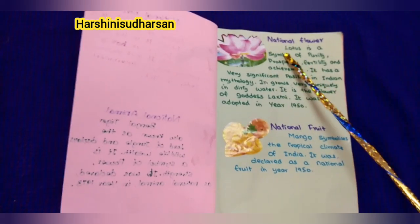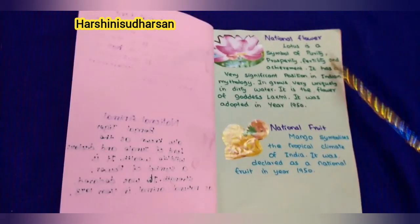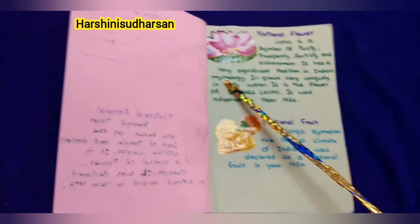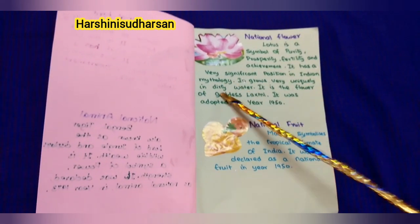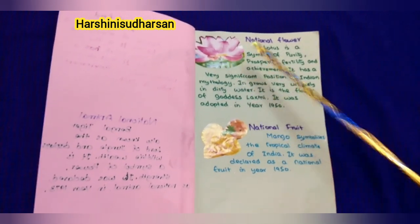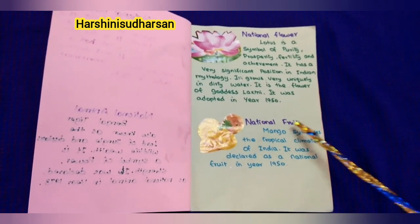Next, our national flower: Lotus. Lotus is a symbol of purity, prosperity, fertility, and achievement. It has a very significant position in Indian mythology. It grows very uniquely in dirty water. It is the flower of goddess Lakshmi. It was adopted in the year 1950.